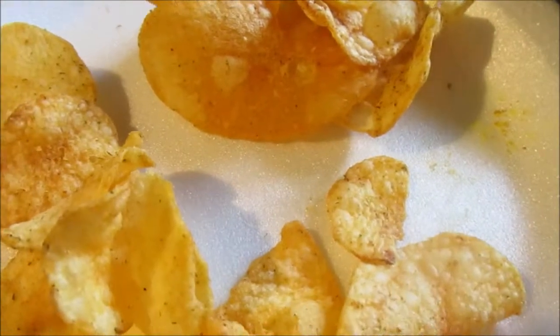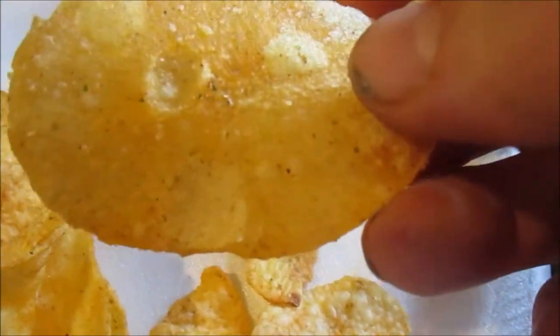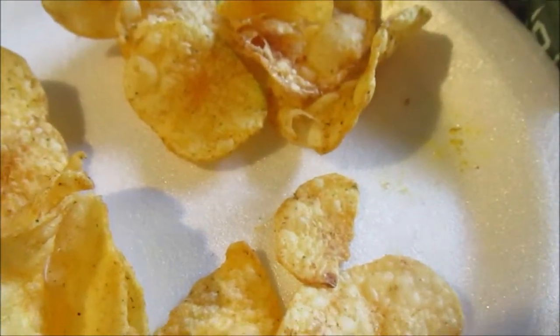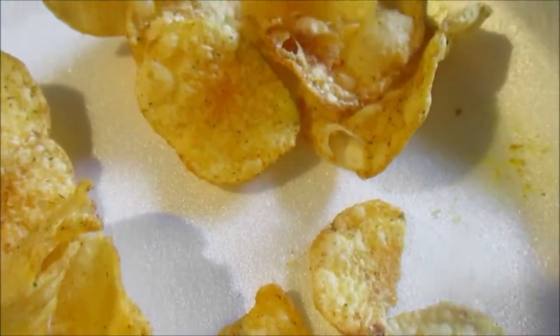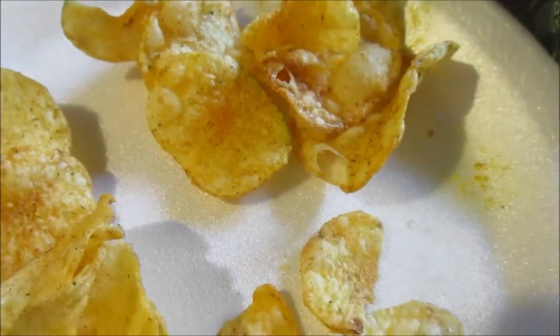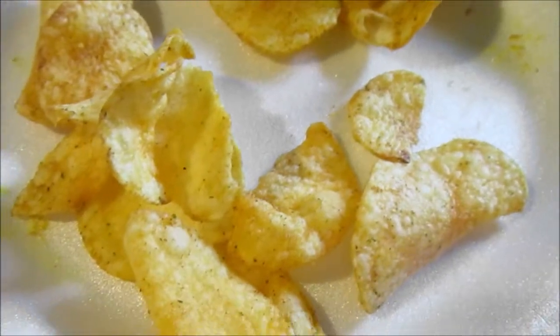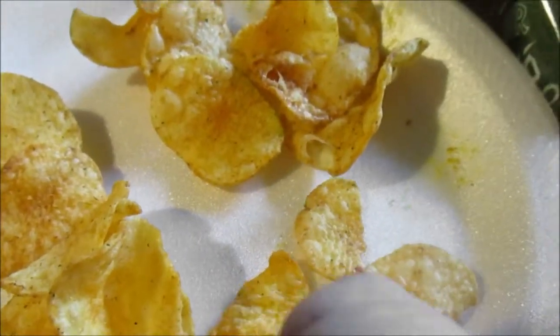It's definitely a more subtle type of chip. There's a mild jalapeño flavor, but I think the fire roasted process adds a little bit of smokiness to it.